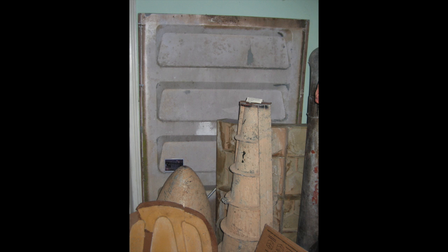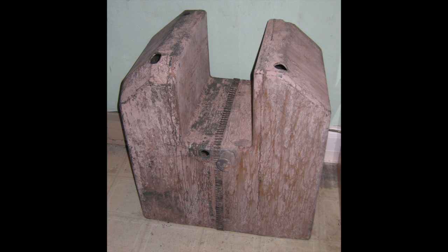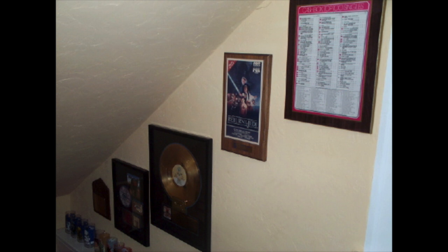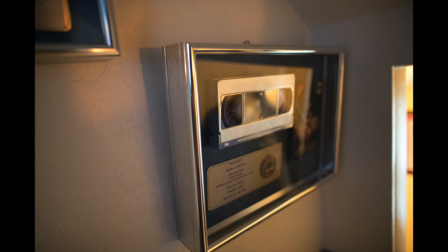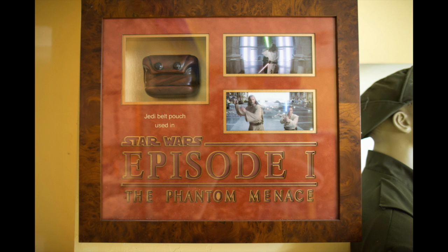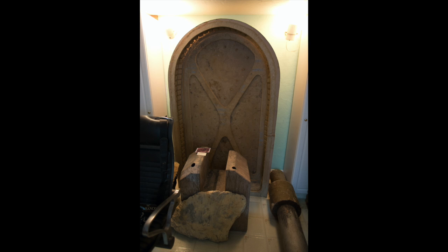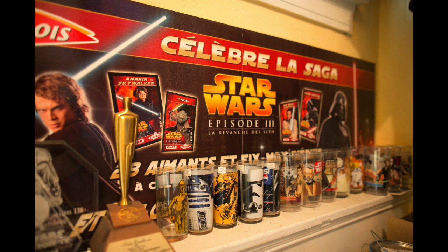In the 90s, as Star Wars collecting was really starting to grow, it wasn't clear what was made, what was official, and what was unlicensed. We didn't even have an official source of what weapon came with each figure. Gus and a handful of other collectors started up the Star Wars Collector Database in 1994 — the first vintage Star Wars collecting website on the internet. At first it was found at ToysRGus.com, but after a brush with legal issues with Toys R Us, the database became known as the Star Wars Collector's Archive, or SWCA.com.